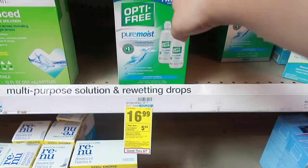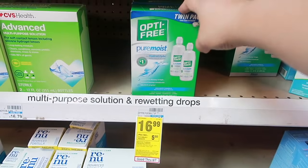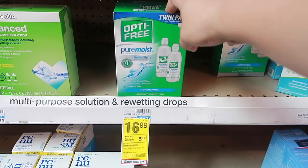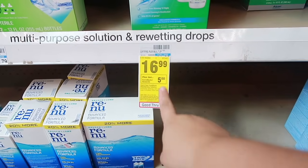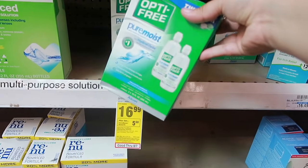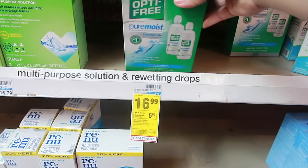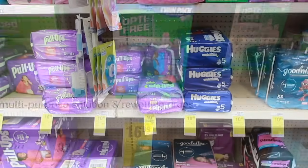Next deal is for all my people wearing contacts. I did this deal a while back with a paper coupon and now we have a digital coupon — it's a really good deal especially if you have a $3 off $12 eye care CRT. The contact solution is on sale for $16.99, you get $5 back when you buy one, and there's a $6 off two digital coupon. After the digital coupon it comes down to $10.99, get $5 back, making it only $5.99 for one — not including any CRTs.